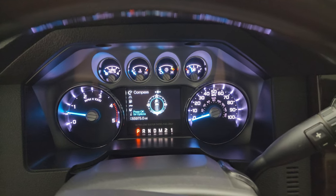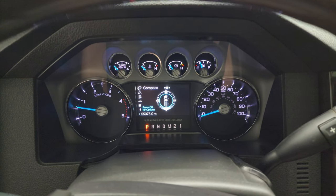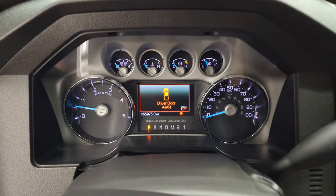Starting it up — it starts right up, no check engine lights or anything like that. As promised, I'll show you all those LED lights as well.